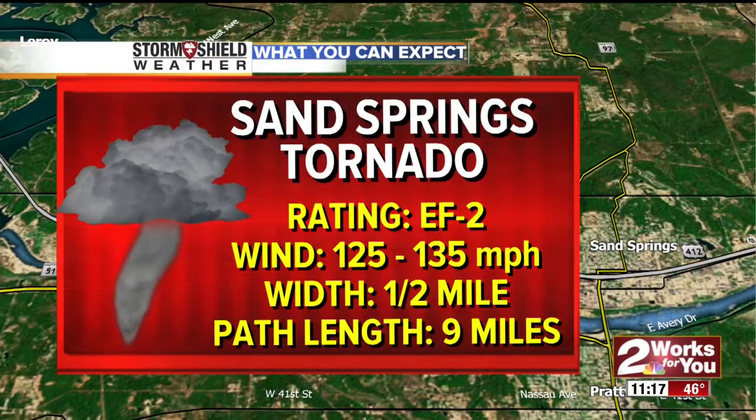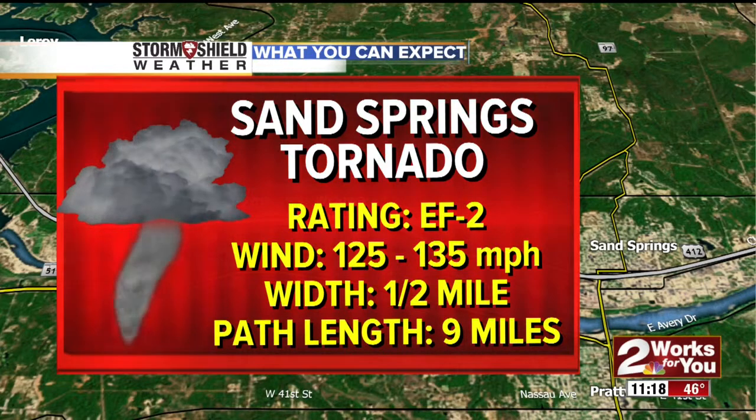I want to take you back to the Sand Springs tornado because we still have some new information on this. If you missed it earlier, the National Weather Service released their report rating this an EF tornado. What they do is go and look at the tornado damage and look at some of the indicators, and from that they're able to estimate the wind speed.